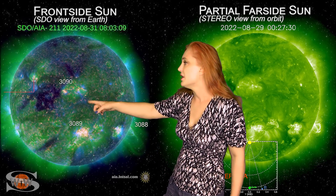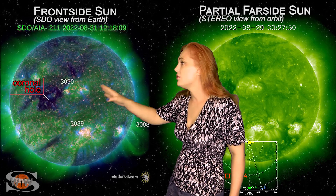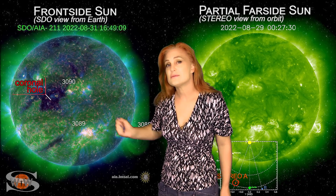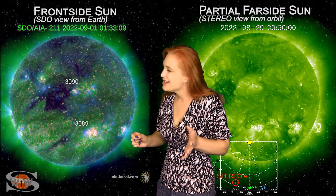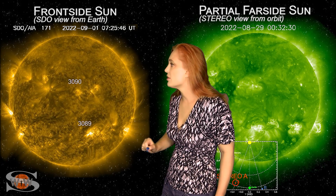Also, look in the north — we have a coronal hole. This coronal hole, about a month ago, gave us some decent storming, and so we could get some decent fast wind from this again starting around the 4th, so we're going to be paying attention to that for aurora photographers.